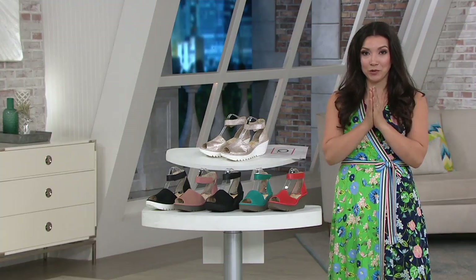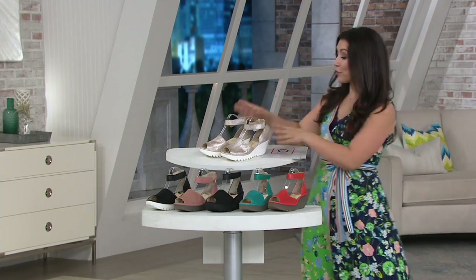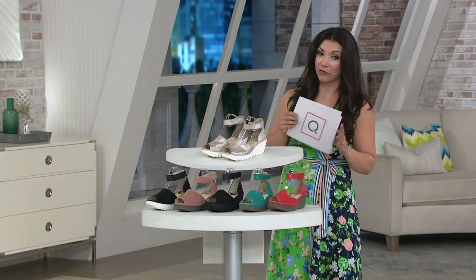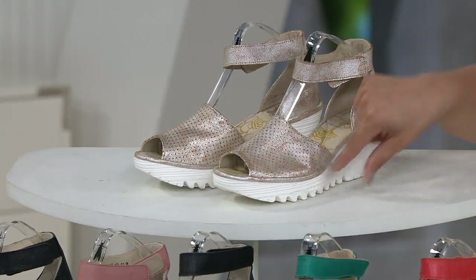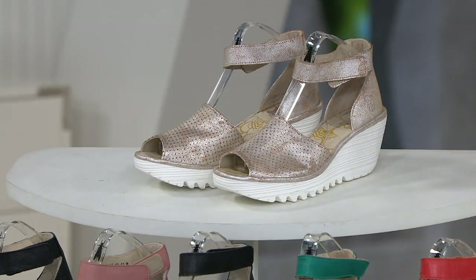I absolutely adore these, so you can truly be a Fly London girl. The first color we have is always a fan favorite. This one is going to be your beautiful pearl — you get this distressed metallic upper with the white bottom.